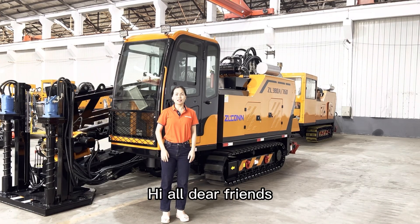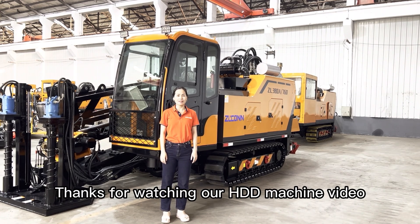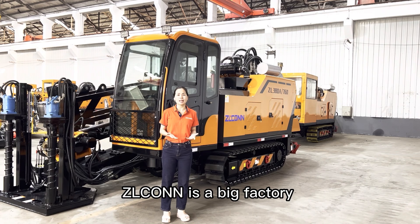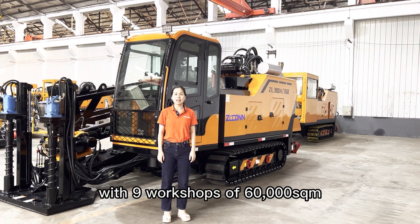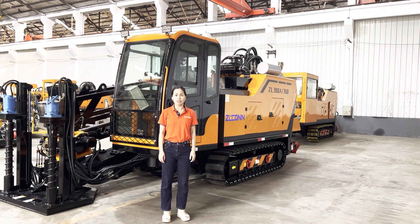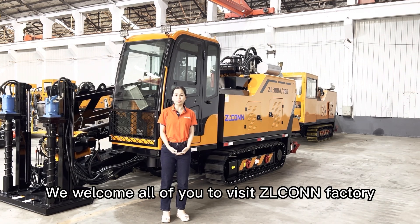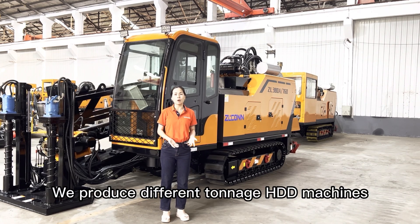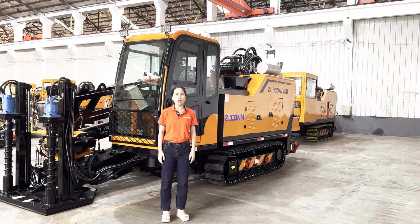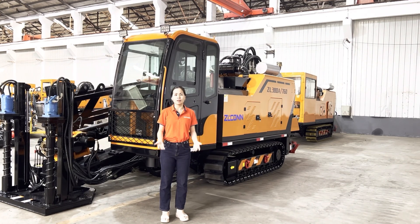For more information, visit our HDD machine video online. Zilcom is a big factory with nine workshops of 60,000 square meters. We welcome all of you to visit the Zilcom factory. We produce different tonnage HDD machines, from 22-ton to 140-ton.